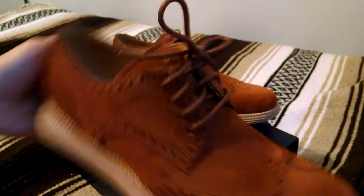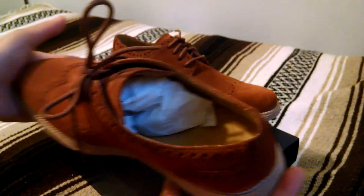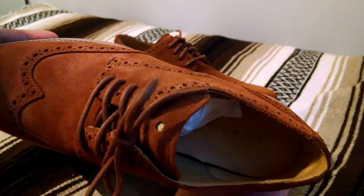Wax brown laces. Here's the inside — it's got a leather insole as well as leather lined.